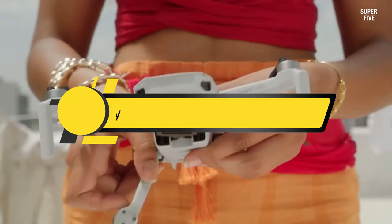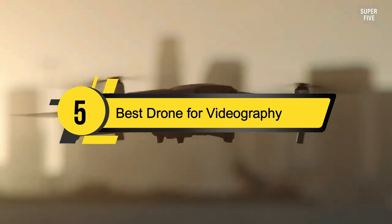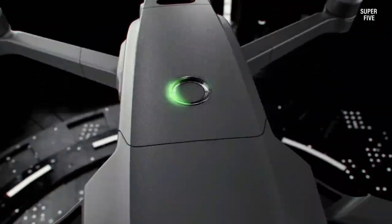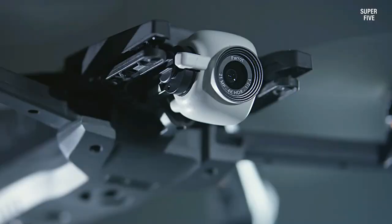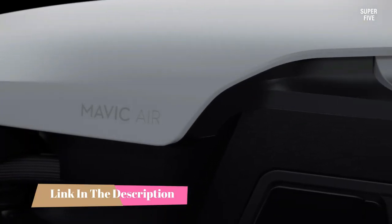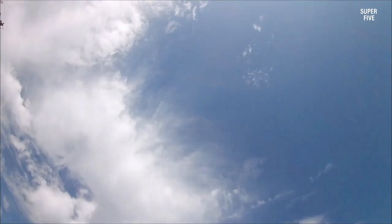Hi everyone, today we're going to take a look at the five best drones for videography on the market this year. First, we're going to show you our five best picks, then we'll talk about what you should look for before buying a drone for videography. You can find timestamps and links to all the products we mentioned in the description below. Let's get started.